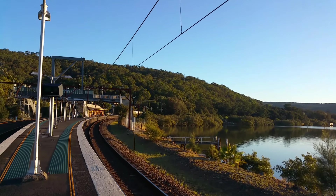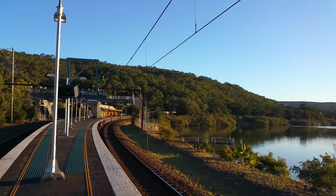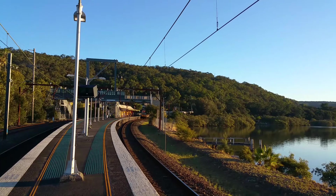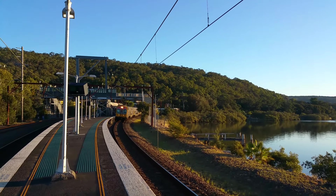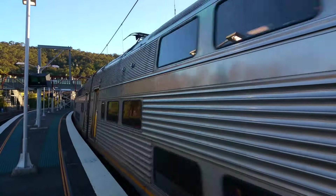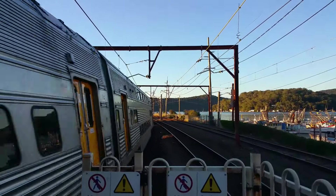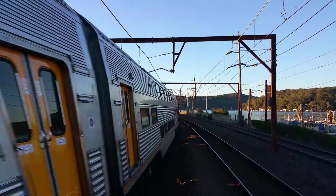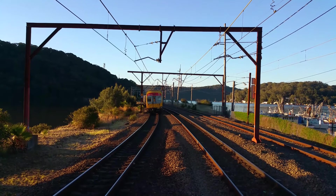And we're about to have a V-set come through platform number two — Hamilton, Newcastle Service. The leading half is V19, the trailing half is V35.